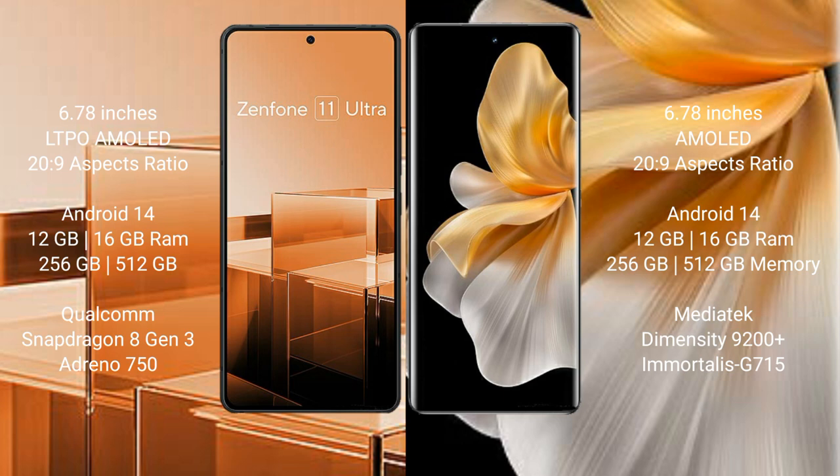Asus Zenfone 11 Ultra runs on the Android 14 operating system. Vivo S18 Pro also runs on the Android 14 operating system.